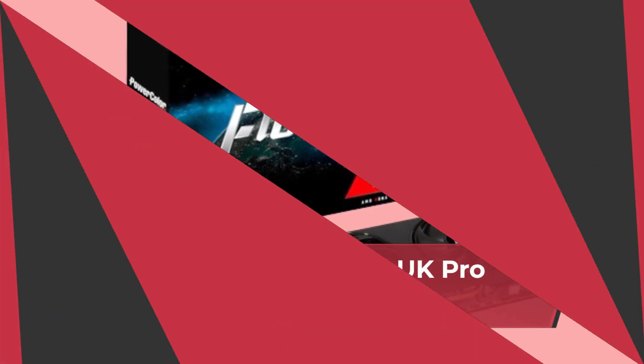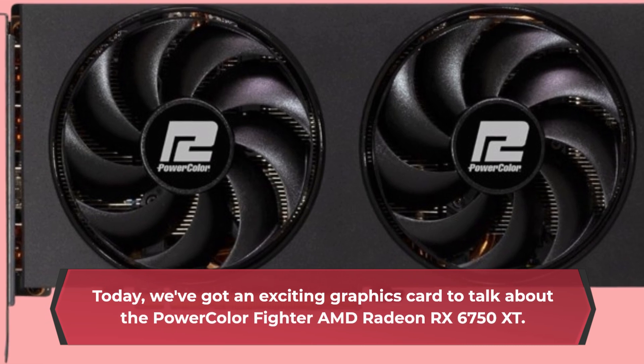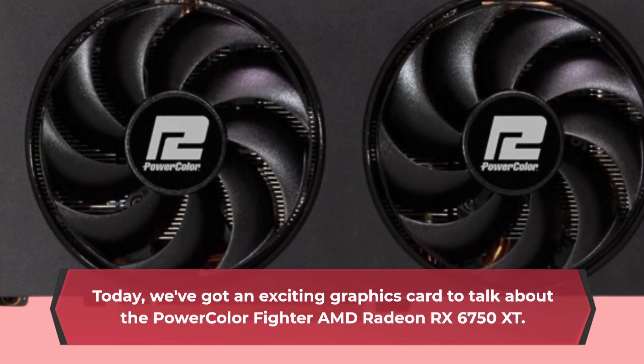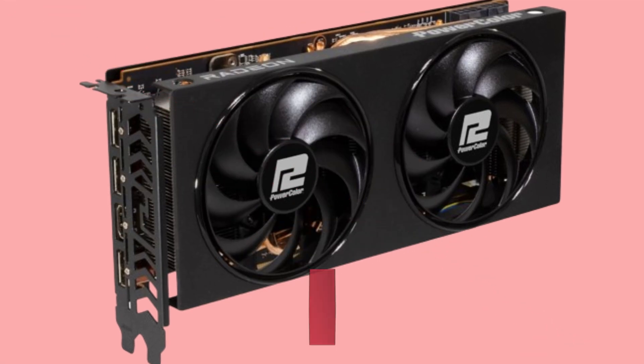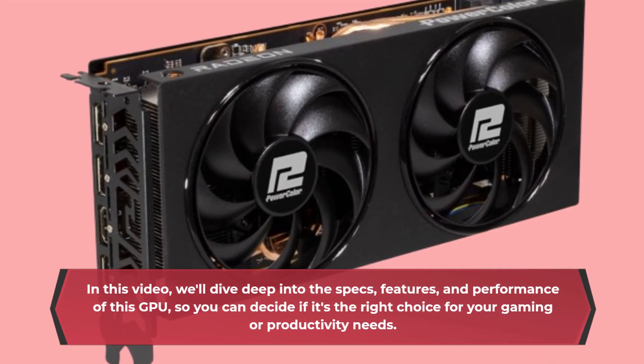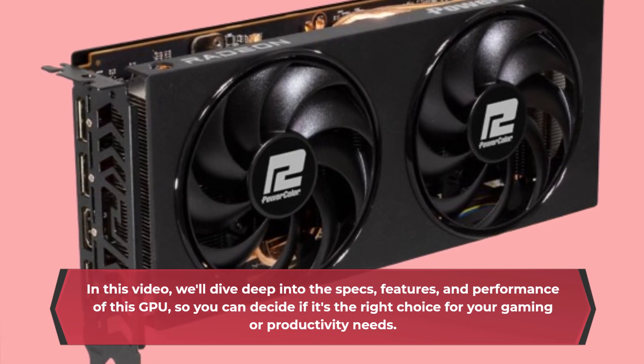Welcome back to UK Pro Reviewer. Today we've got an exciting graphics card to talk about: the PowerColor Fighter AMD Radeon RX 6750 XT. In this video, we'll dive deep into the specs, features, and performance of this GPU, so you can decide if it's the right choice for your gaming or productivity needs.